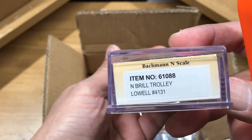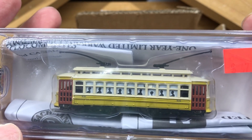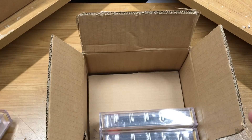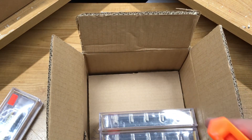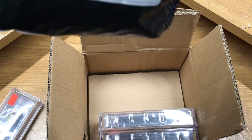It's a low number, 4131. All right, before I open that, let me show another package actually.